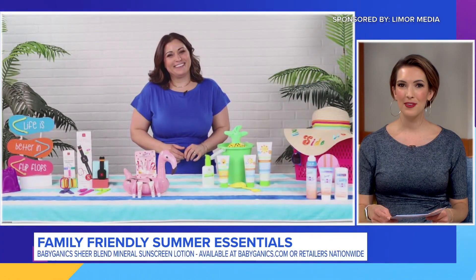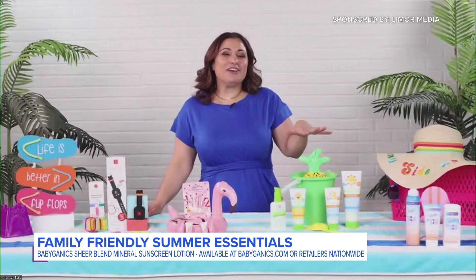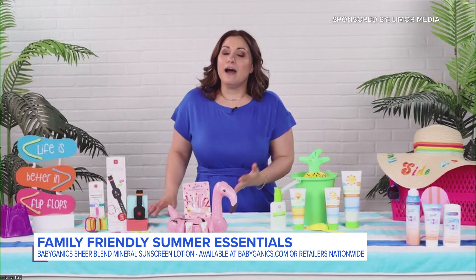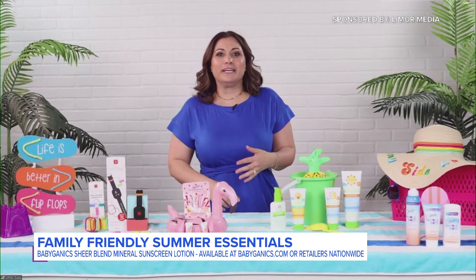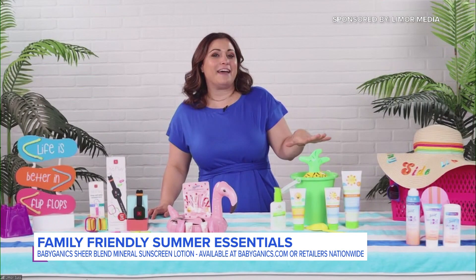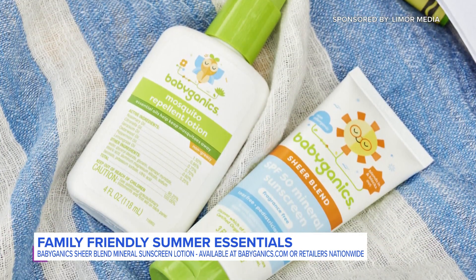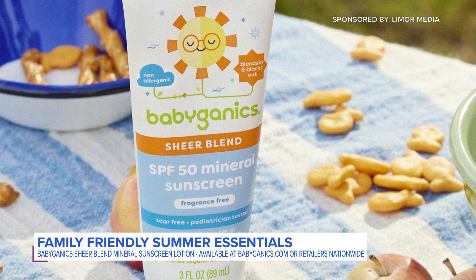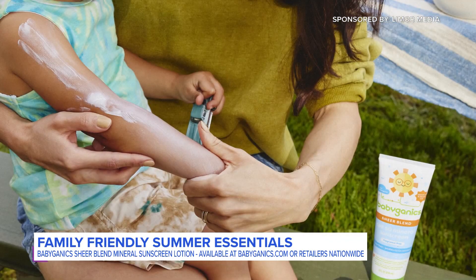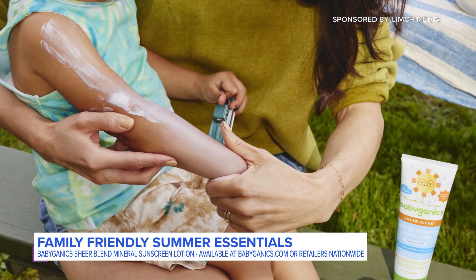I know a lot of us are trying to protect our little ones' skin this summer. What do you recommend for that? You know, you want to make sure that our kids are comfortable and safe from summer things like sunburns and bug bites while enjoying the warmer months, so parents can really feel confident that their little ones are protected with Babyganics. They offer essentials made with plant-derived organic ingredients and no harmful chemicals. For sun protection, over here I have the Sheer Blend Mineral Sunscreen Lotion. It's designed with inclusivity in mind, so it blends quickly for a sheer finish on all skin tones.